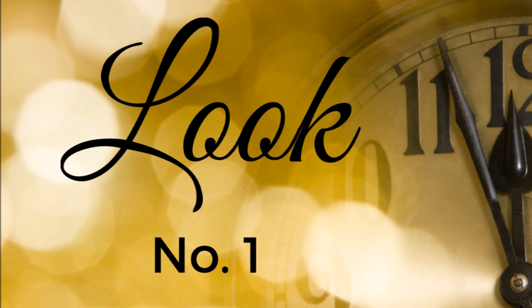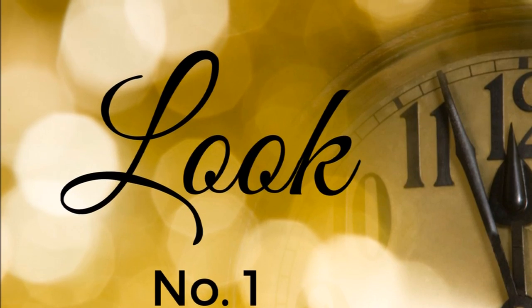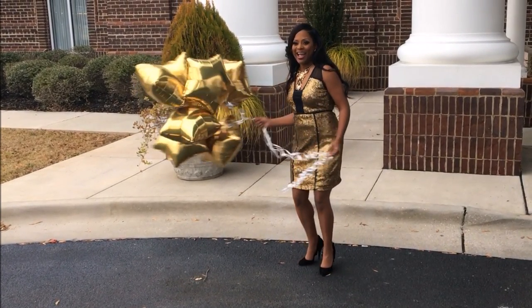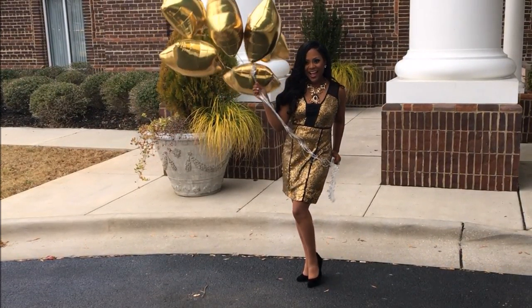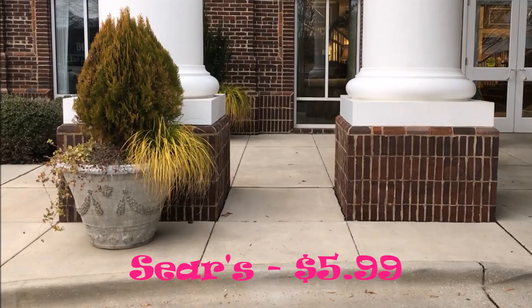So that concludes all the things I found at Ross while shopping for my New Year's Eve look. I'll share it with you in look number three of this video. But first up is look number one. I actually purchased this dress from Sears during their green tag sale — it was $5.99. I absolutely loved it. This is for your less formal events; it's a short cocktail dress, but I thought it would be perfect for a New Year's Eve party.